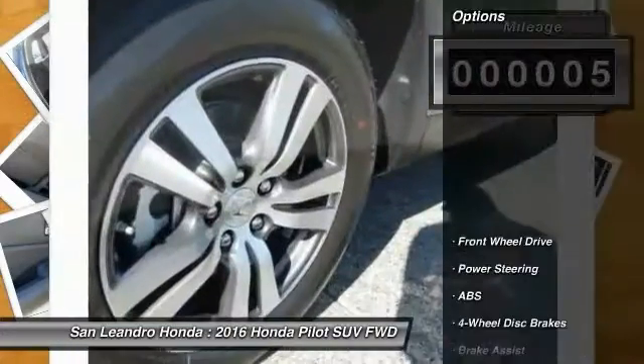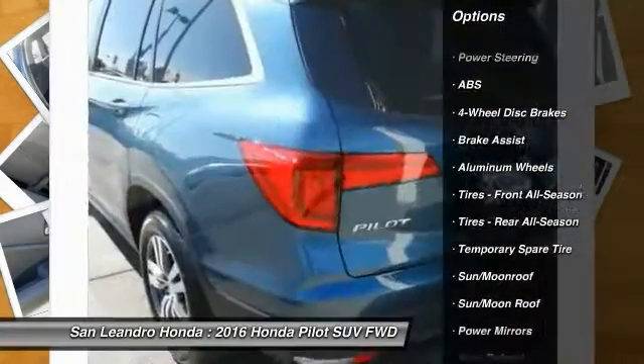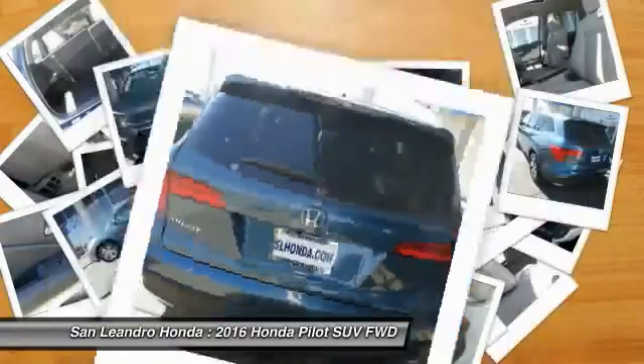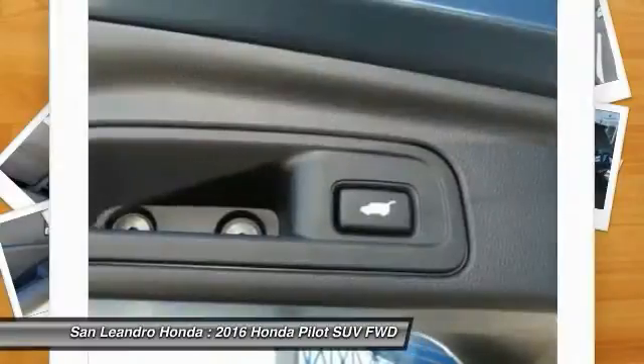Here are some of this vehicle's great options: stability control, remote engine start, keyless entry, power passenger seat, power lift gate, steering wheel audio controls, anti-lock braking system, backup camera, traction control, and moonroof.